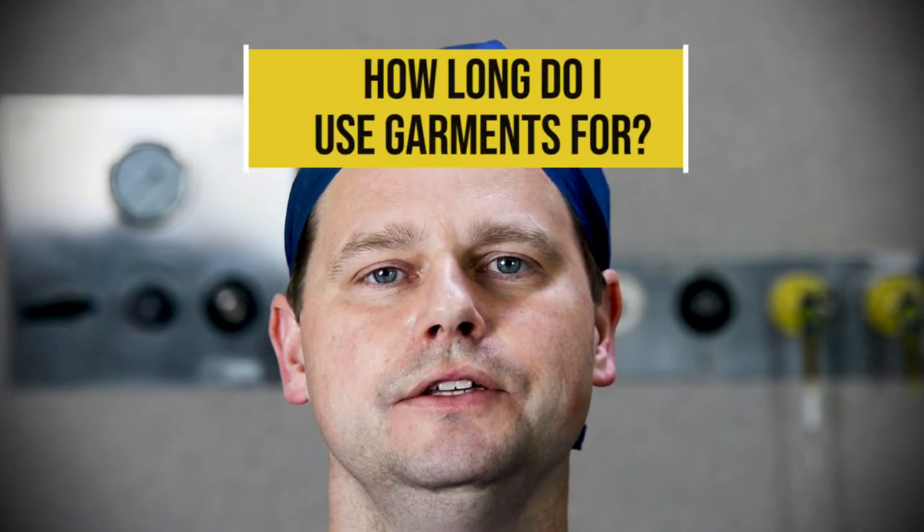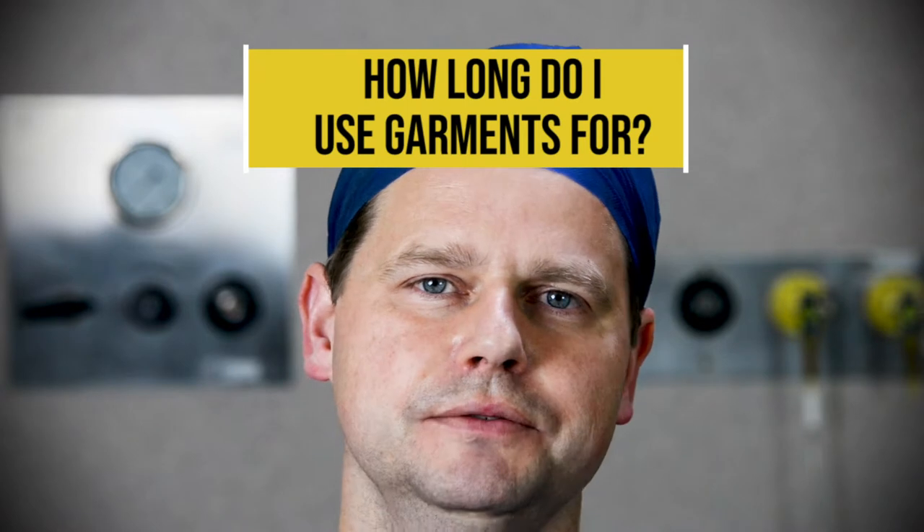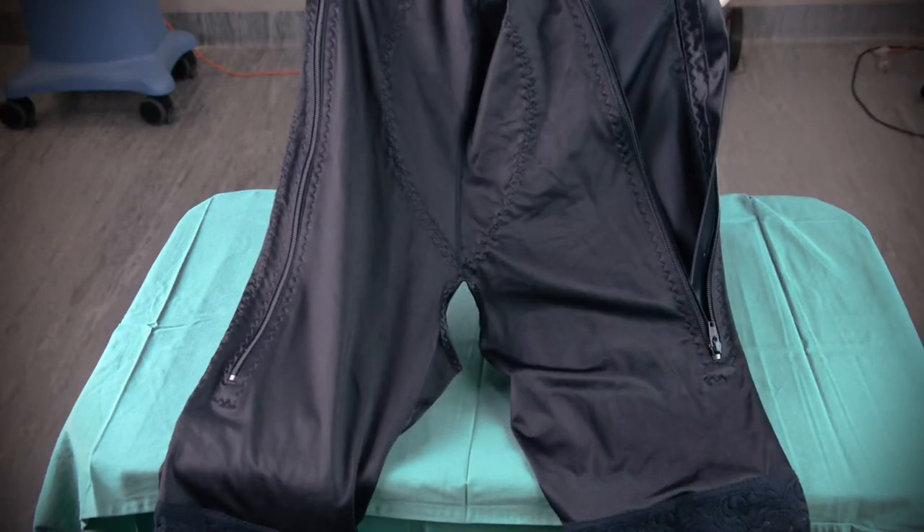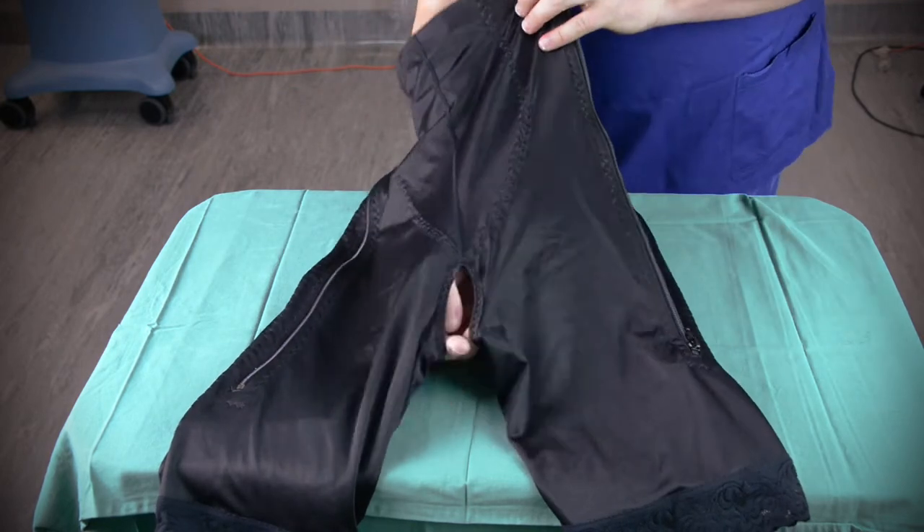How long do I use garments for? It varies depending on the operation. For tummy tucks, body lifts, inner arm lifts, and thigh lifts, we tend to use them for four weeks full-time. You can take it off for a shower — you can take it off from the first day, have a shower, and then put it back on. It also has a small opening for going to the toilet so you don't necessarily have to take it off for that.